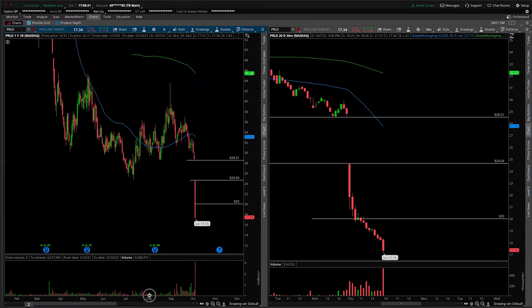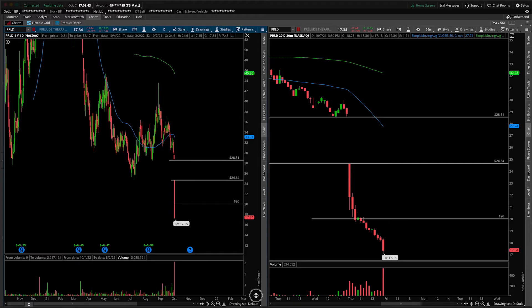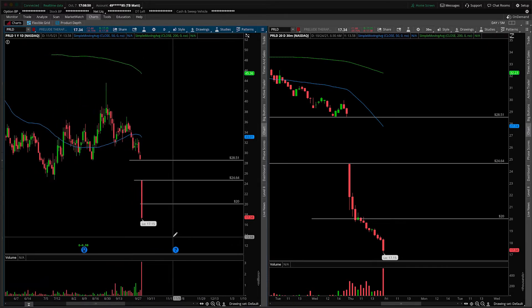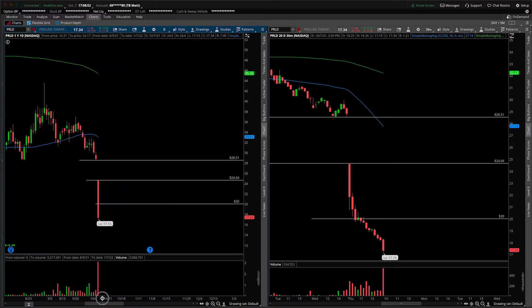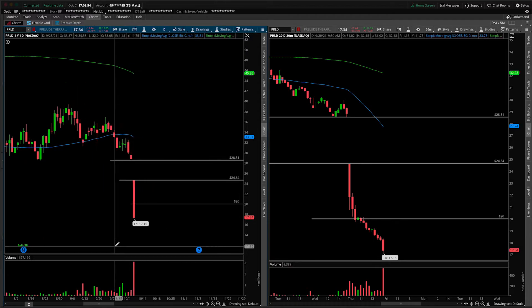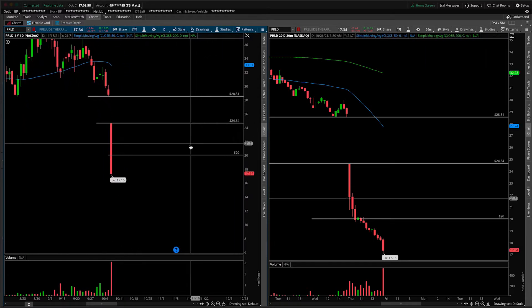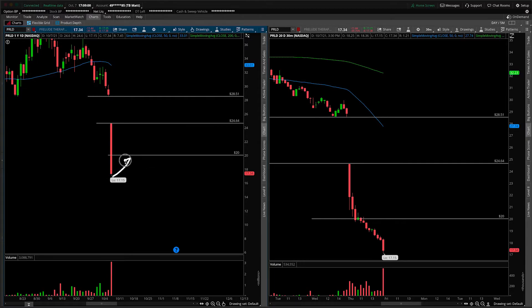We're basically at new lows. We've never been down here before, so there is no support underneath us. The only way you'd even be remotely interested in buying this is if we get some sort of reversal pattern. There could be a bounce, but it's not a buy. You're waiting to see what happens at $20. If it rolls over and puts in a new low, fine.